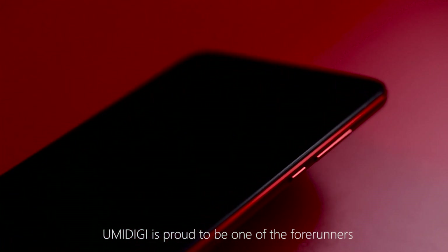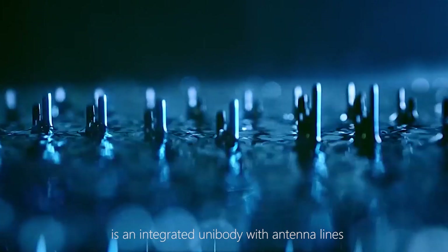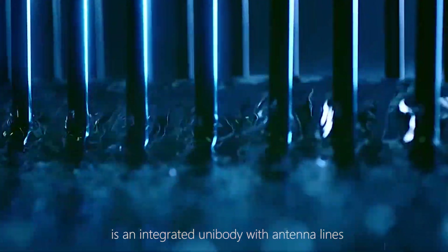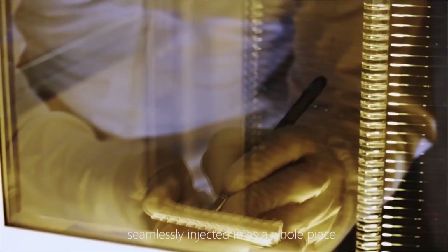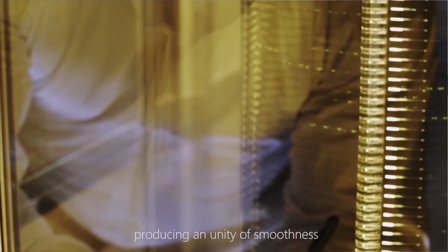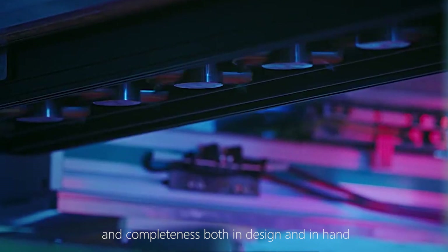YumiDG is currently one of the few. The back of the YumiDG Z1 Pro features an integrated unibody with antennas seamlessly injected in as one whole piece, producing a unity of smoothness and completeness both in design and in feel.